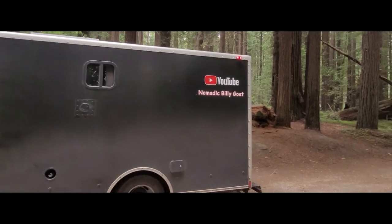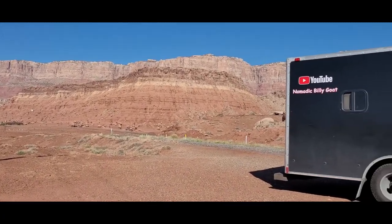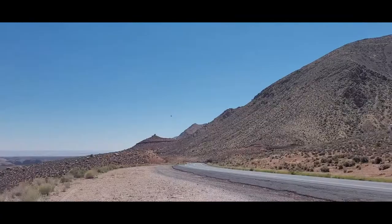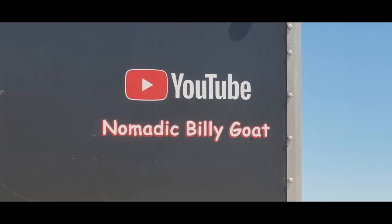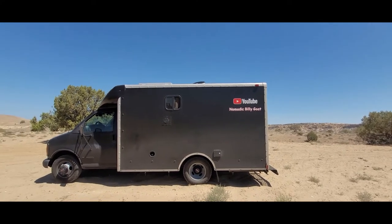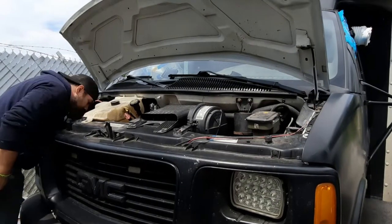Through a forest of giant redwood trees in Northern California, to the beautiful landscape and red rock of the Southwest. We've been through different climates, elevations, and terrain. The box has definitely been tested throughout this trip.